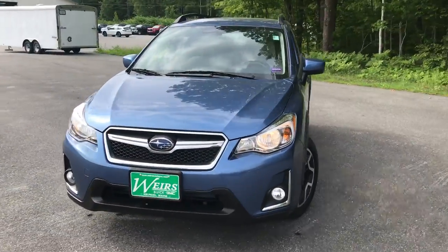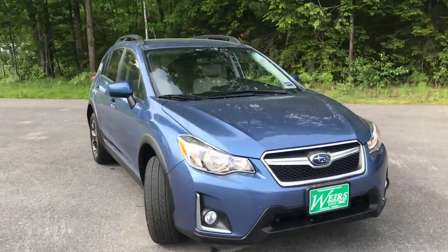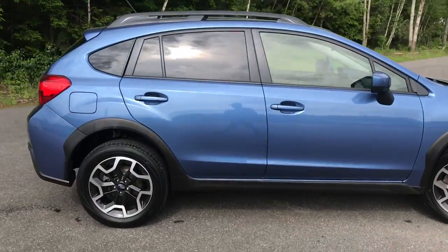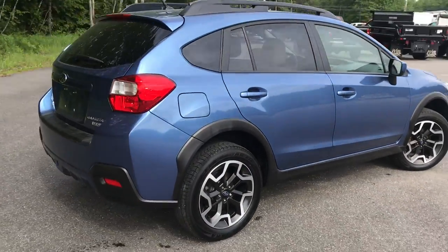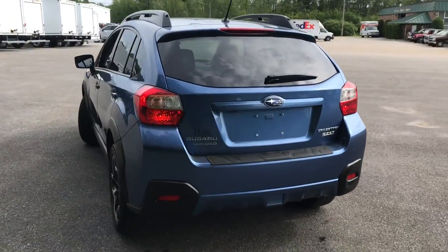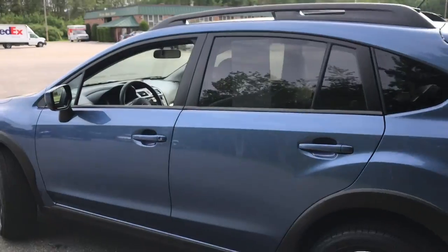Good morning! Over here at Weir's Buick GMC Route 1 in Arundel, Maine. I just want to do a quick walk-around video of this 2016 Subaru XV Crosstrek all-wheel drive that we have here at the dealership. This was a recent trade. It's got a little over 29,000 miles on it.